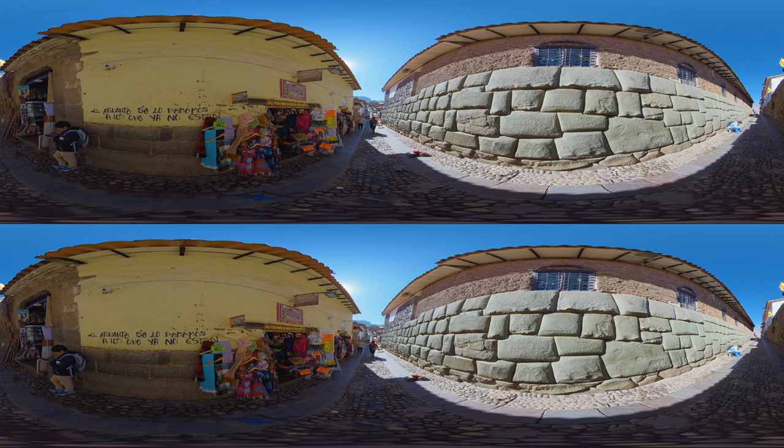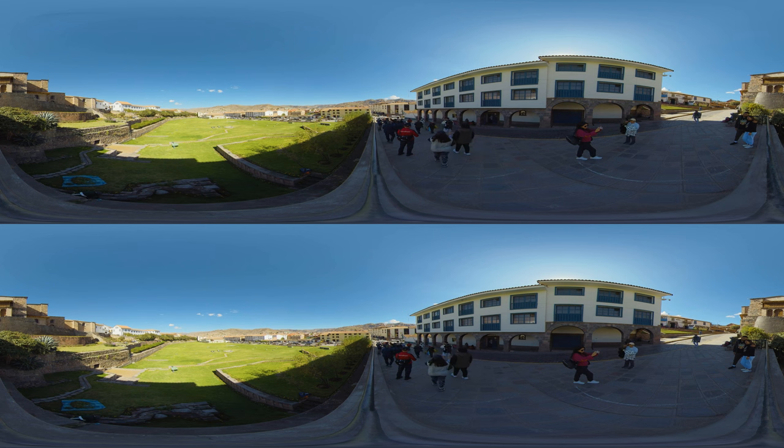However, Cusco's allure extends far beyond its role as a base for explorers. It's a city rich in culture, architecture, and history. Let's find out what it has to offer.